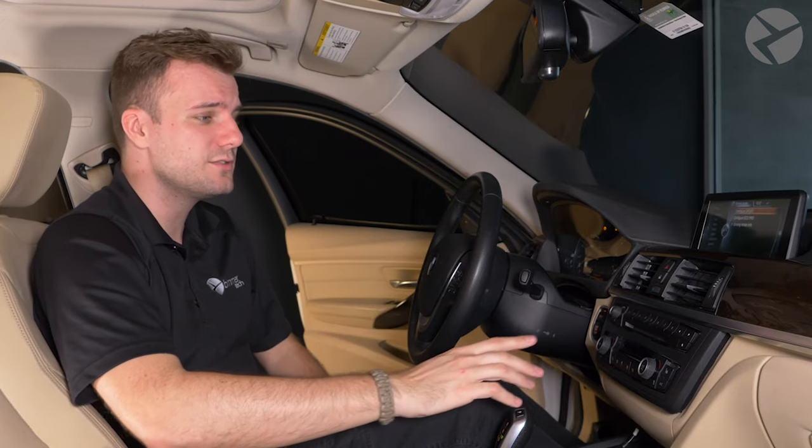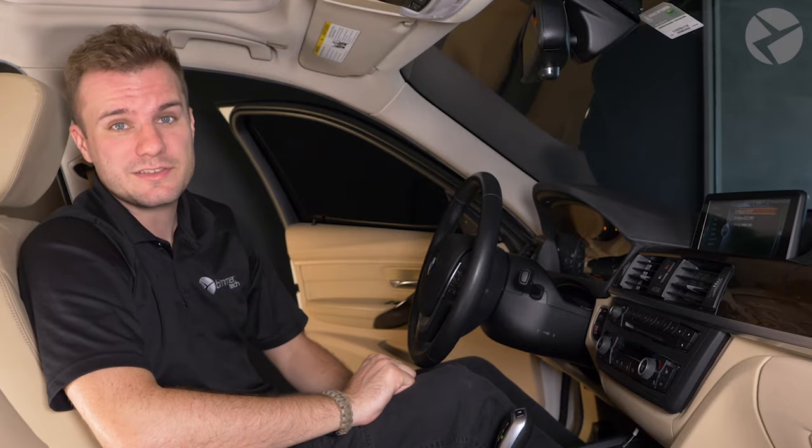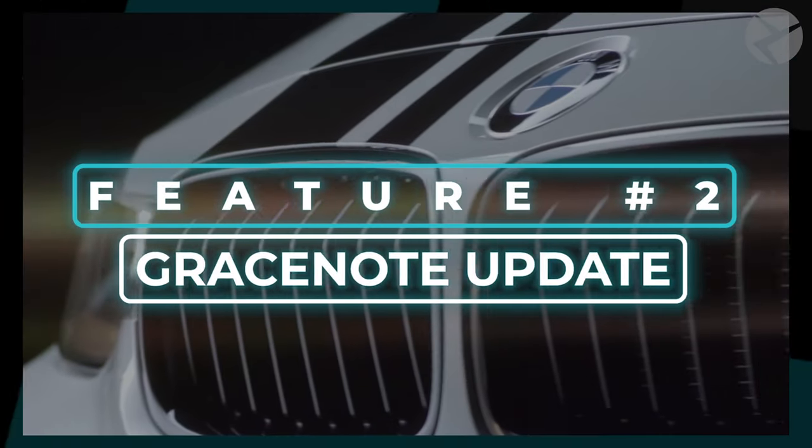Now, if you forgot what your programmed buttons do, gently hold your finger over it and it'll display what you have it as a shortcut for, or which radio station you have it programmed to.